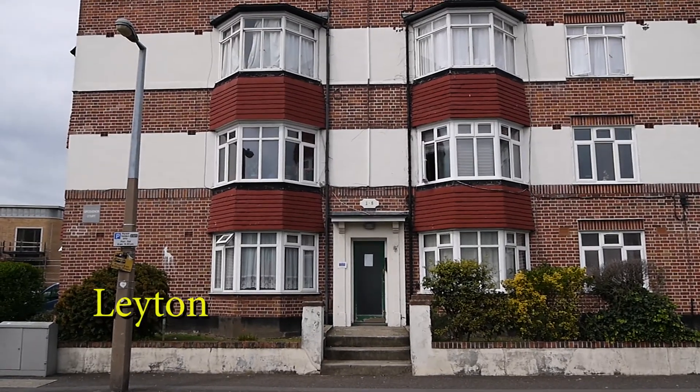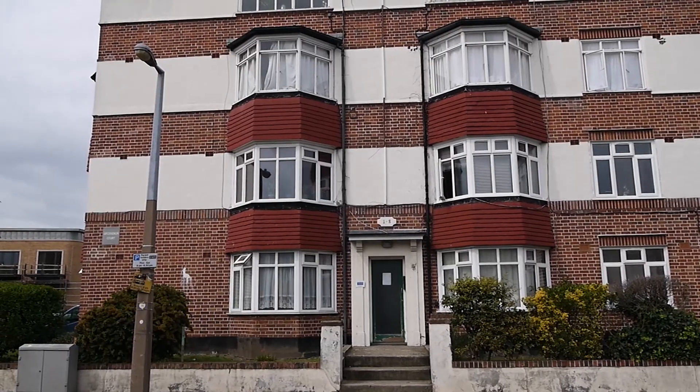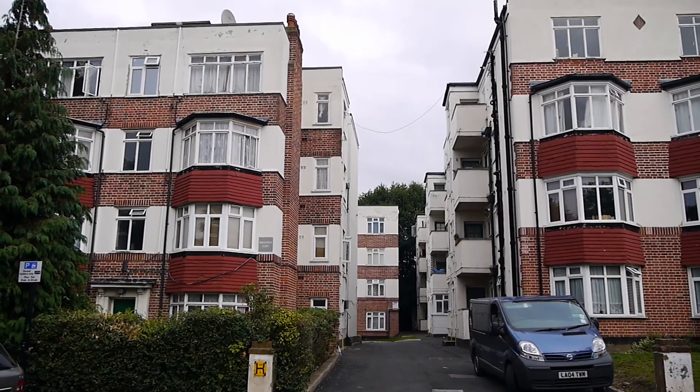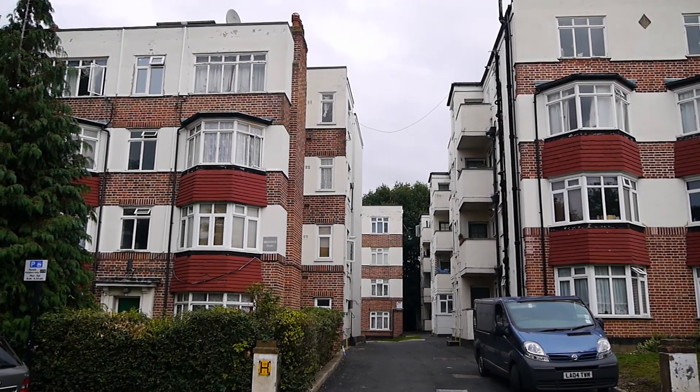I really love this block of flats here, Grosvenor Court — it's just off of Vicarage Road, Leighton. Really kind of beautiful, sort of 50s modernist design, isn't it?